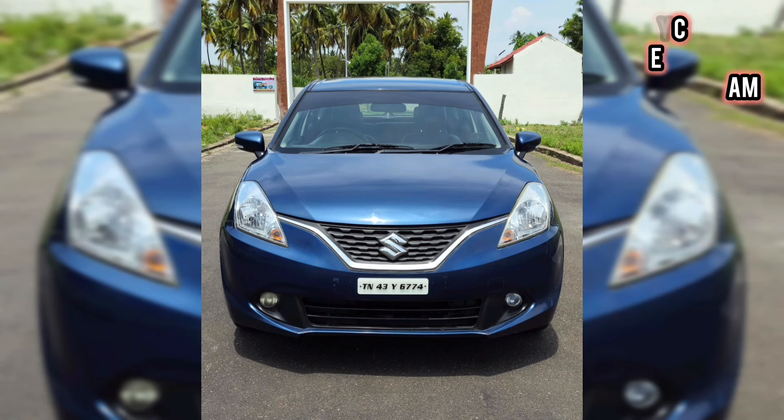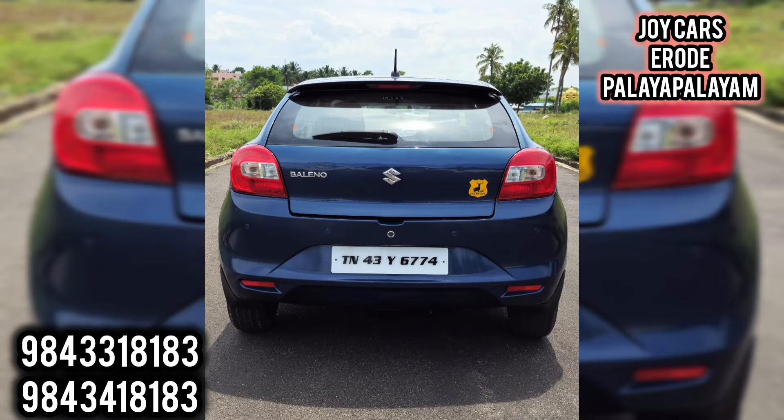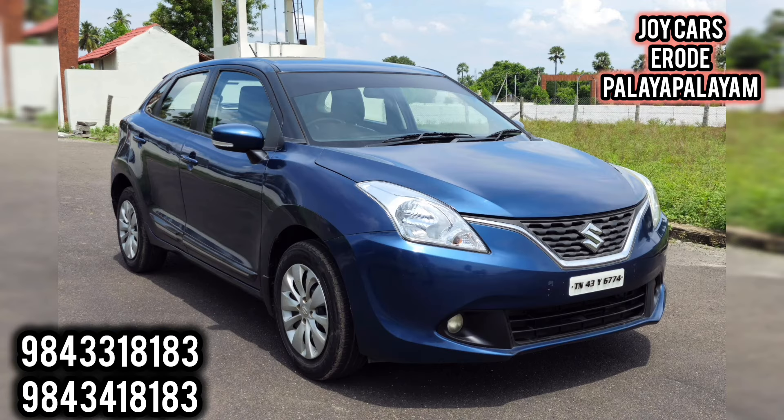We are going to see a great premium car today at JaiCars E-Road. We are going to see it in great condition. The new model is from March — Baleno Delta 2016.